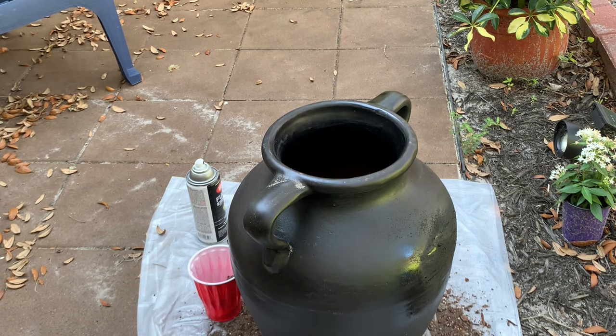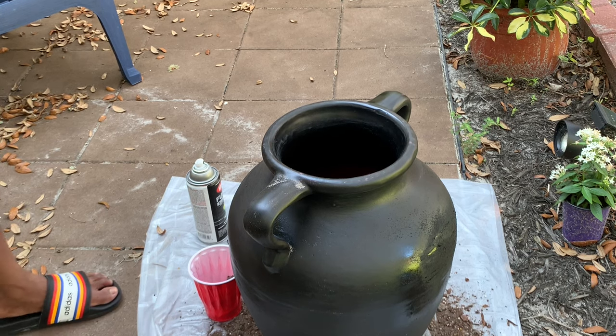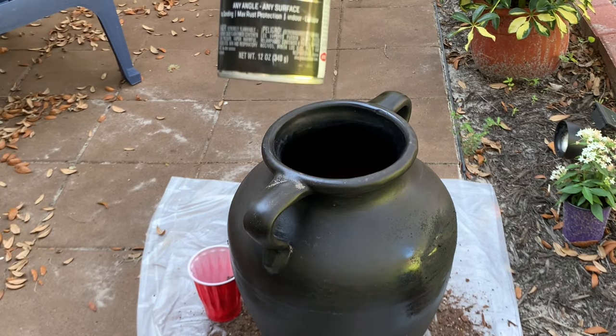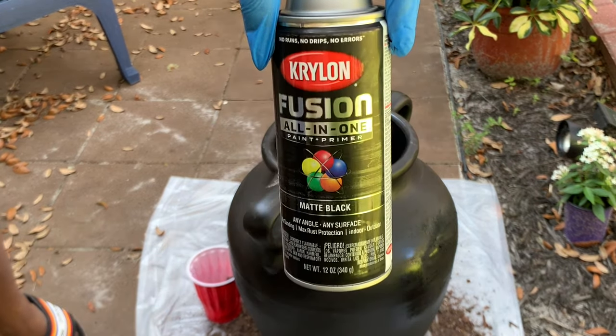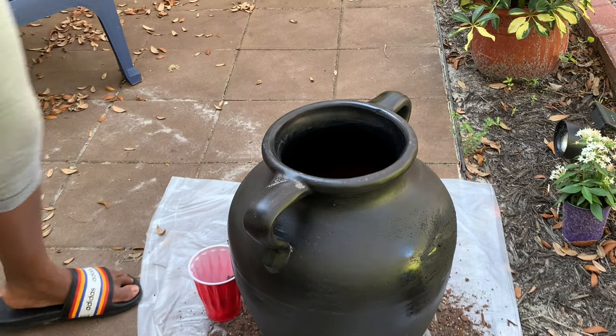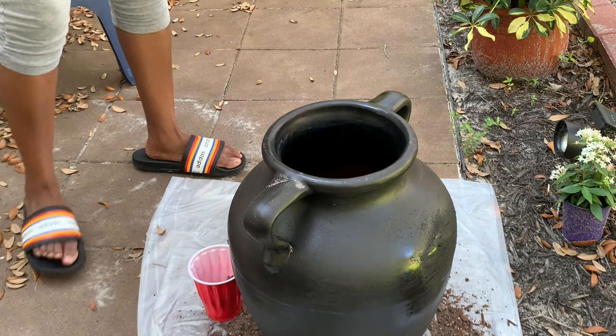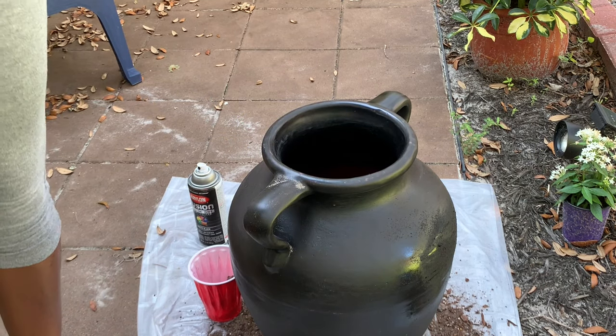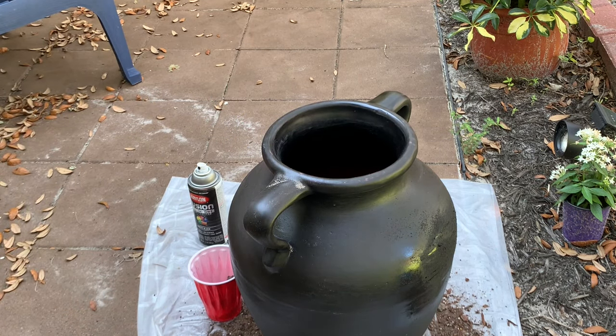If you're struggling like me and the paint feels like it's peeling — mine is — just so you guys know, I'm using this paint here. I do have another one of a different brand that I might try if I feel like this one isn't thick enough. I'm just going to make it look as good as I can and not stress over it. That's where we are in this process.